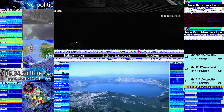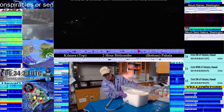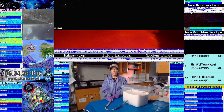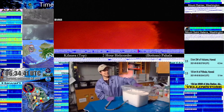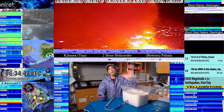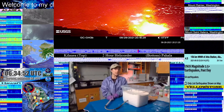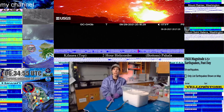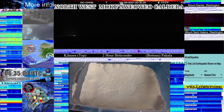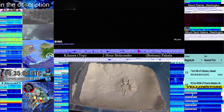What we've done is created a simple experiment to show how calderas form. The experiment uses flour, a piece of tubing with a balloon attached at the end, and a bicycle pump. Imagine this is the surface of the earth in an area that's volcanically active. Underneath the surface, we're going to inject some magma using our bicycle pump, which is going to push the surface up. As you can see, the flour is being moved out of the way as we inflate the balloon, or add magma to the system.